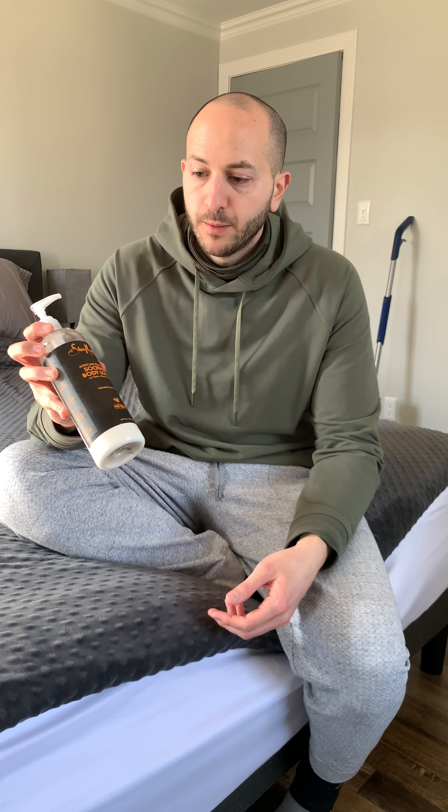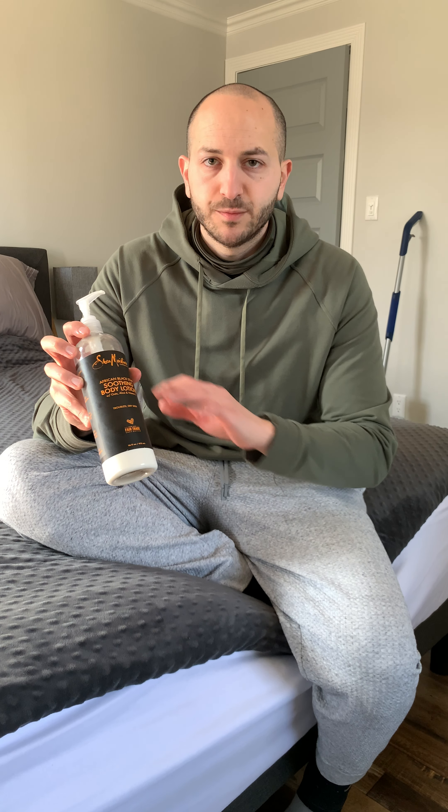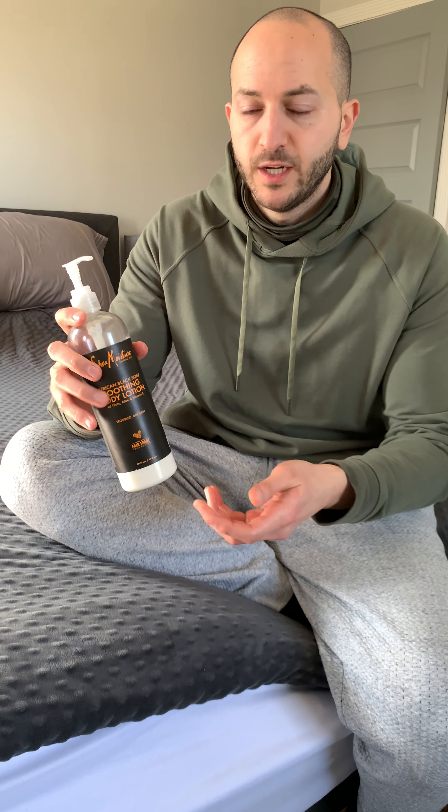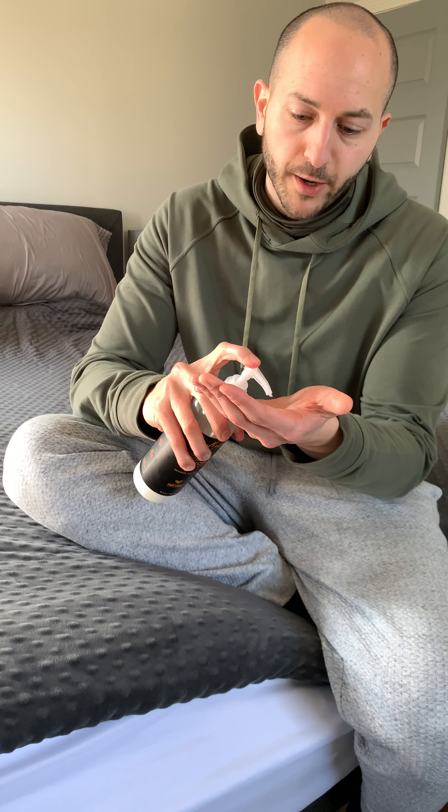This is the African Black Soap Soothing Body Lotion. My wife and I swear by the Shea Moisture product line — we have shampoos, conditioners, coconut oils — but we've tried several lotions and this is by far our favorite one.